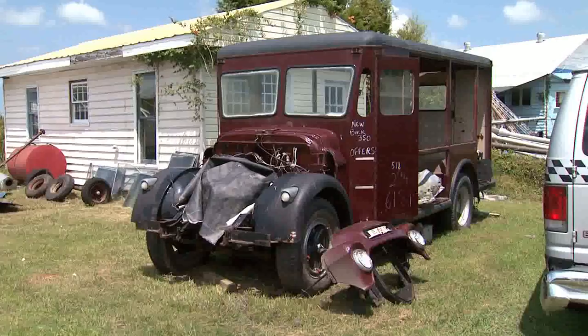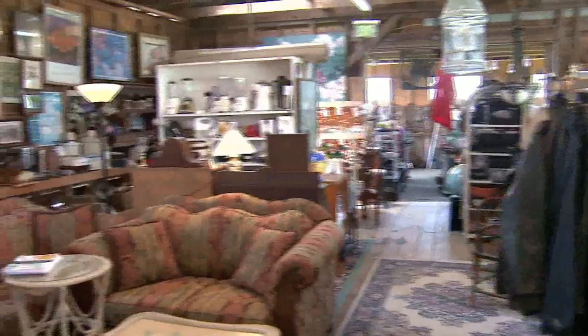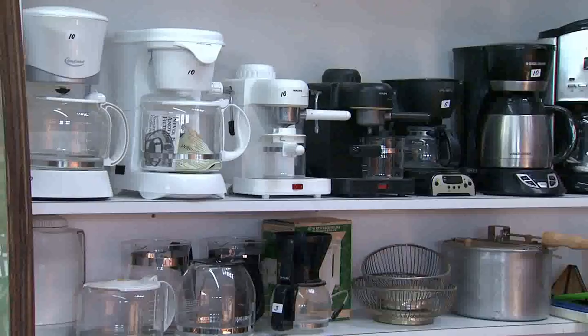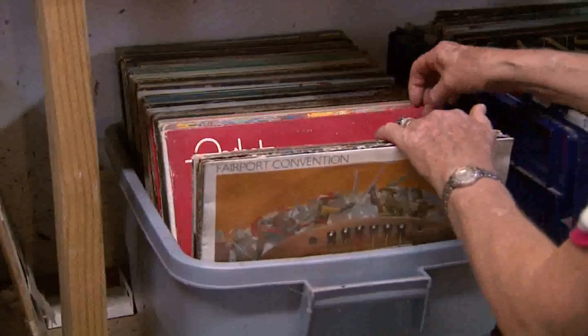Do you know how many items you have in here? Oh, easily two million items. Easily. And believe it or not, Picker's is divided up into departments, with items organized by category, like books and record albums. Everything's alphabeticalized, because I'm that way.